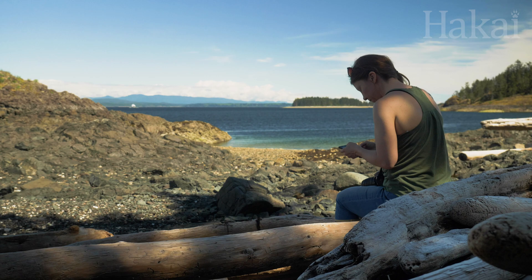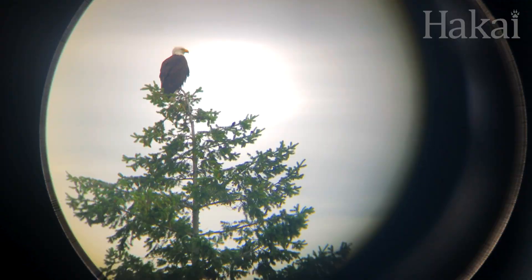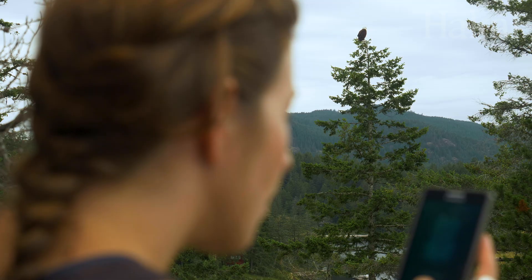You can upload pictures and even audio recordings, like this one of an eagle calling out, to the app or website. You can even upload images of signs of life, like eggs, nests, and scat.